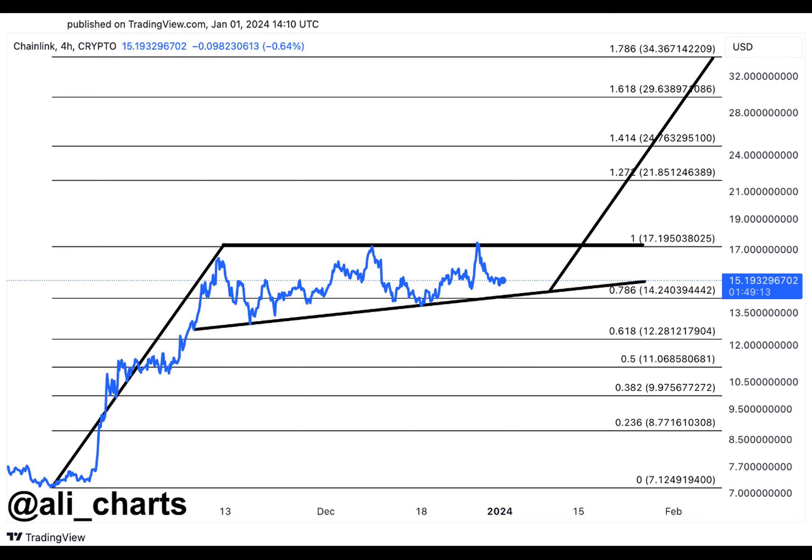The formation of this bullish pattern added an optimistic outlook to the prospects of Chainlink, creating anticipation for potential upward price movements in the near future. The Chainlink platform, which is compatible with Ethereum and well-known for enabling decentralized oracles, is currently trading above $15, according to data from CoinGecko.